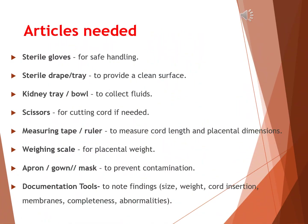Before starting a placenta examination, it's important to prepare all the required articles. We need sterile gloves for safe handling and a sterile drape or tray to provide a clean surface. A kidney tray or bowl is kept ready to collect fluids. Scissors may be needed for cutting the umbilical cord, and a measuring tape or ruler is used to check cord length and placental dimensions. A weighing scale is essential to record the placental weight. The examiner should wear an apron or gown, mask, and gloves. Finally, we need documentation tools to accurately note the findings, including size, weight, cord insertion, membranes, completeness, and any abnormalities observed.